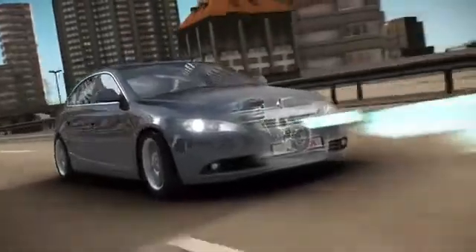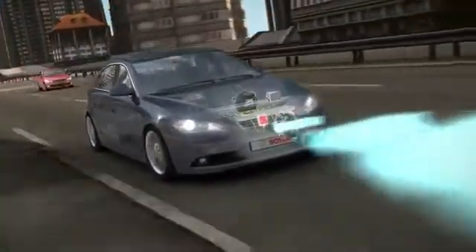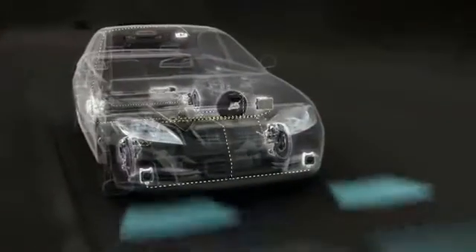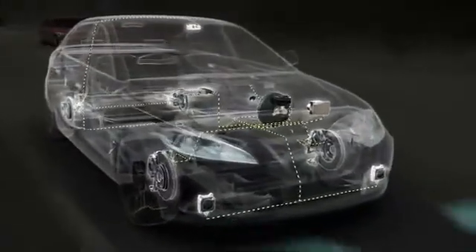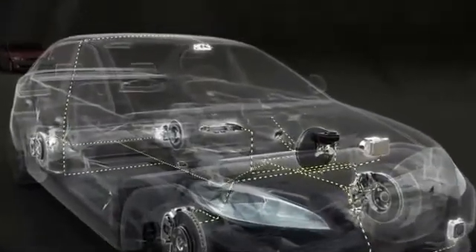Both ACC versions can be realized by using just one long-range radar sensor. The tried and tested ACC functions can be further optimized via intelligent networking with surround sensors already installed in the vehicle, or by integrating additional video or radar sensor technology.